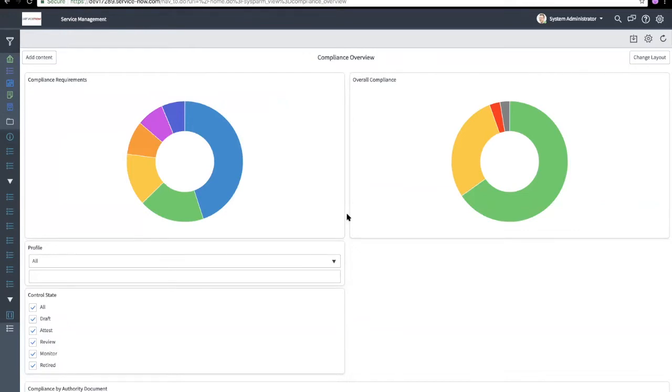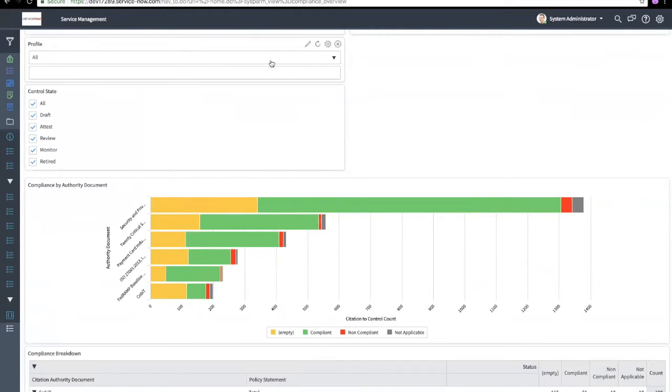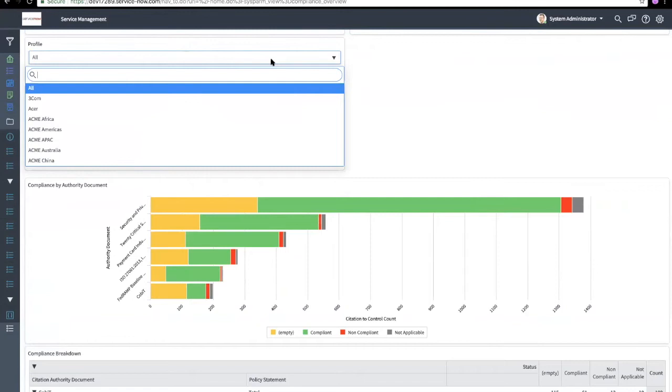What I'm going to cover: first, the compliance overview on your screen and how reporting works. Second, authority documents and all the relationships from authority documents to citations, policy statements, and then ultimately down to controls. After that, we'll walk through an exercise of generating profile types and profiles, which is a cornerstone of the policy compliance slash GRC application. We have the compliance overview — within the policy and compliance application you can see your compliance requirements associated with your different authority documents.